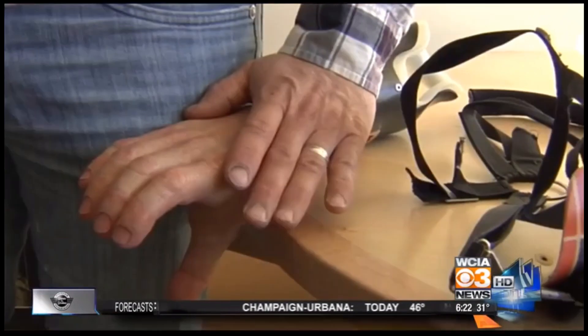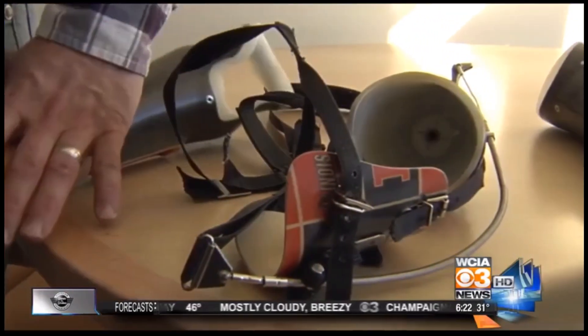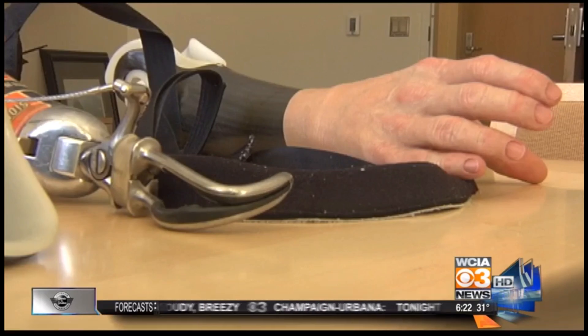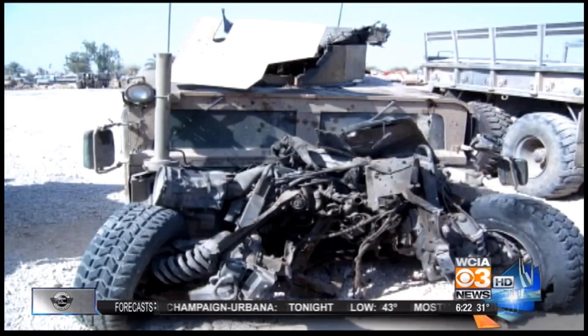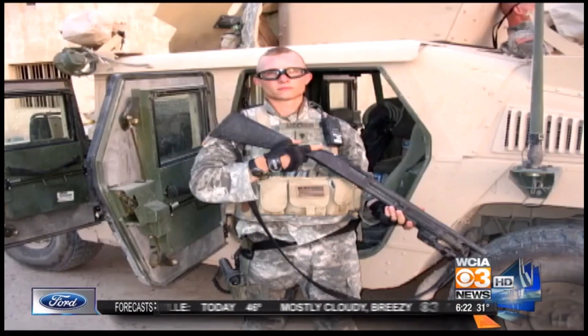Garrett Anderson might be the only man in Gifford with seven arms. 'I have one for my dirt bike, I have one for when I golf.' That's after the right arm he was born with was blown off by a roadside bomb in Iraq. 'You don't really realize you have something until it's gone. I was right-handed before, and now I had to be left-handed — I like that, that's kind of cool.'